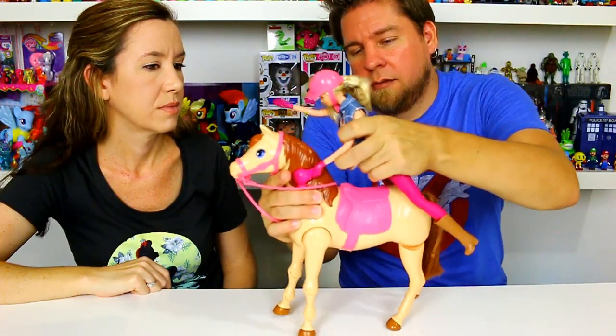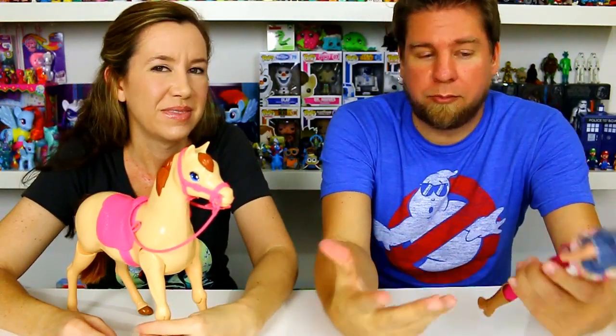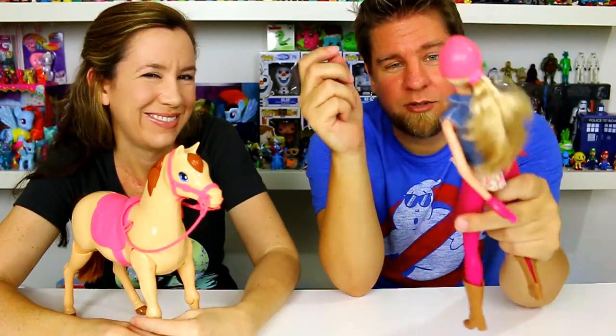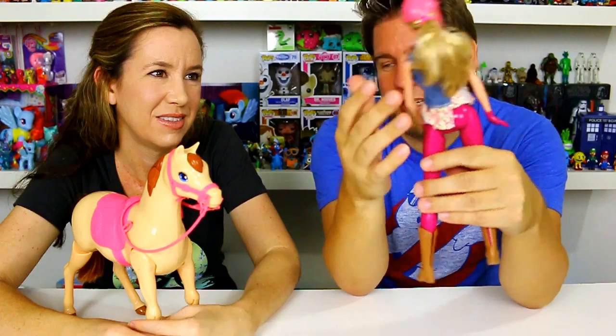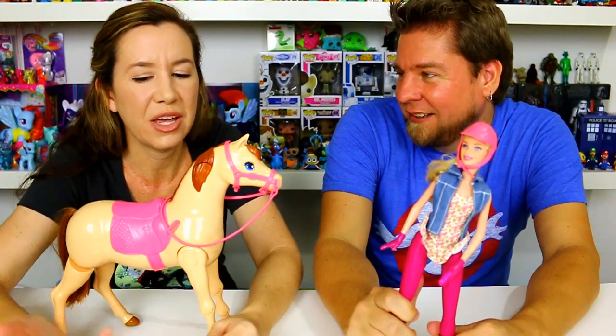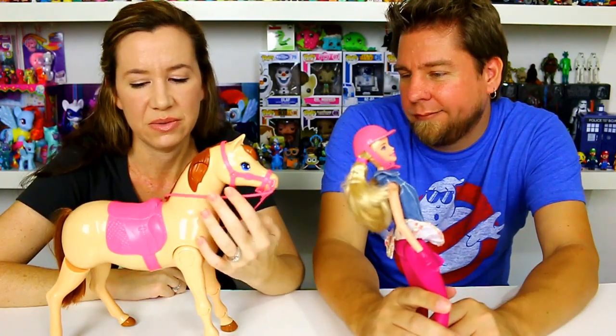The other issue is the Barbie doll itself. If you want to play with her separately, she's pretty weird — her legs won't move normally, one is a fixed karate kick leg, and her arms are strange too. This Barbie is really just designed to go with this horse. You probably can't substitute another Barbie either, since she won't stay on properly.